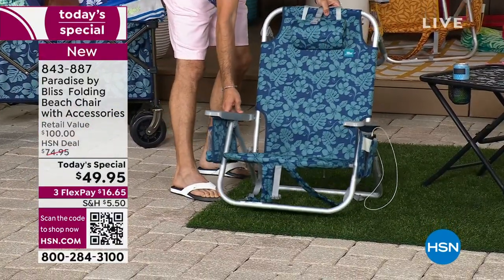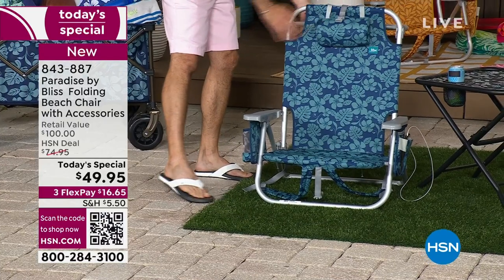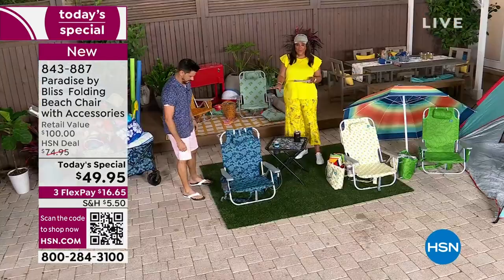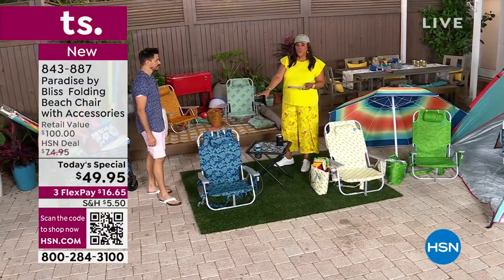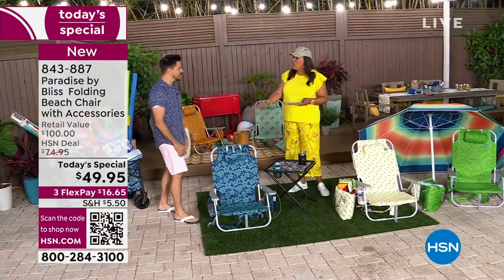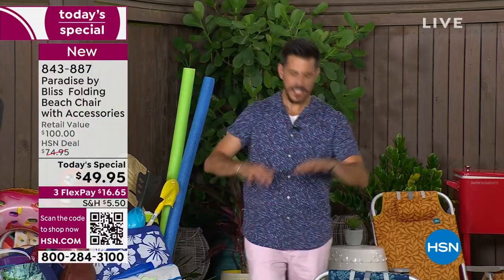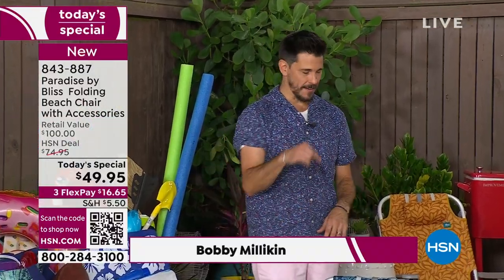And it's three payments, so you get this home for $16. And if you check on the Bliss website, because this is Paradise by Bliss, it's a $100 chair. It's fantastic. It's worth every penny. This is the last beach chair you are ever going to need. This is your forever beach chair. What I call this is your beach chair with benefits. And I'm going to go over all the great reasons why you, just like Debbie and I, have fallen in love with this chair.